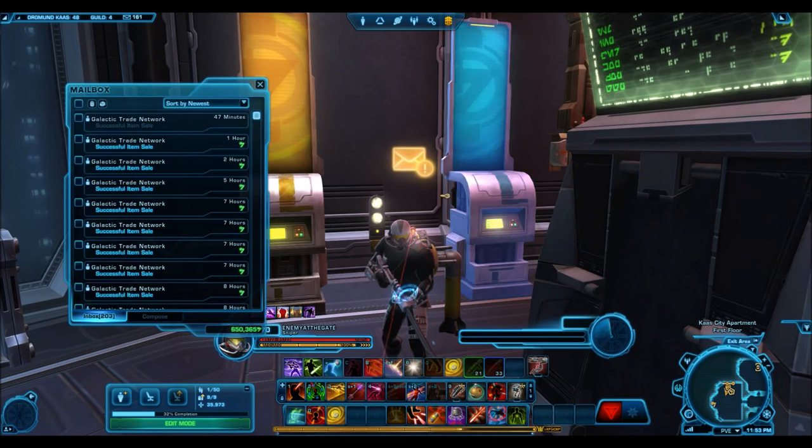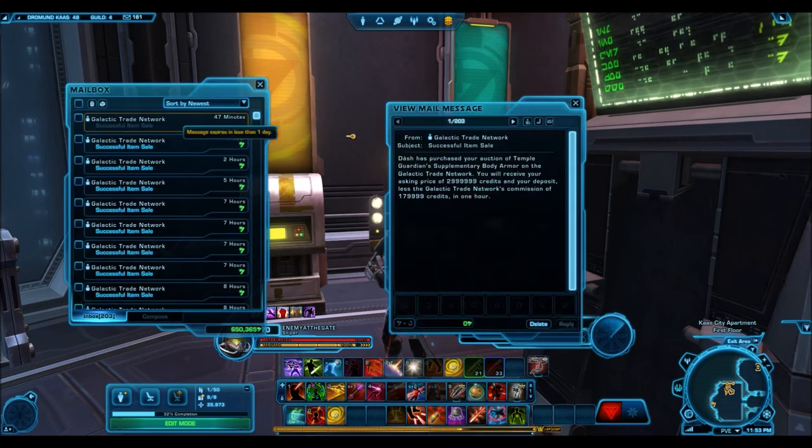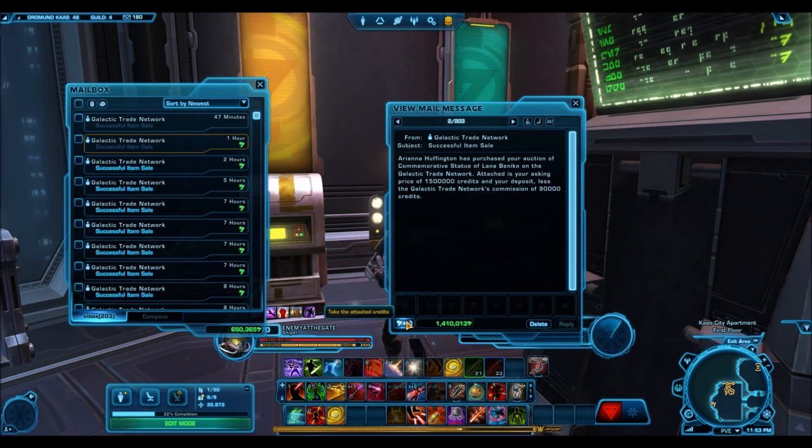So the big question is: when you put out these expensive things, do they actually sell? I have here 161 successful item sales over about 10 days. I'm going to run through these successful sales. First up, the Commemorative Statue of Lana Beniko — a gold decoration selling for 1.4 million credits, which is about the most you can hope for on a gold decoration.